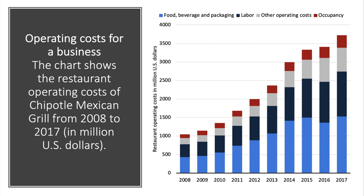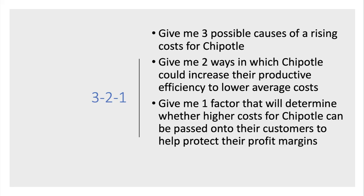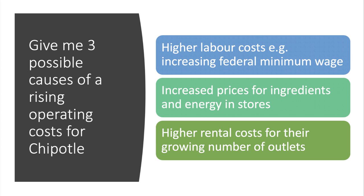Here's a quick three-two-one activity: give me three possible causes of rising costs for Chipotle Grill; give me two ways in which Chipotle could increase their productive efficiency to reduce their unit costs; and give me one factor that would determine whether higher costs for the business can be passed on to their consumers to help protect their profit margins.